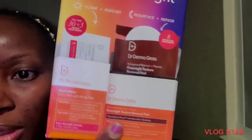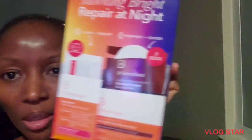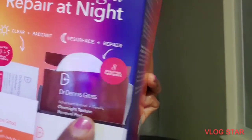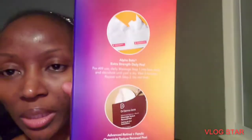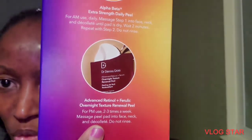I went to get it and then I saw this box — I thought, hey, why not try it? Instead of just the daily pads it comes with the overnight texture renewal pad — advanced retinol plus ferulic. So I cut into the box. The pads are daily and can be used in the a.m., and the retinol is PM two to three times a week.